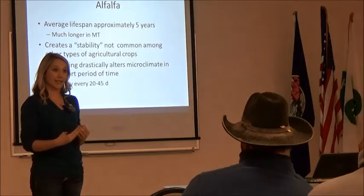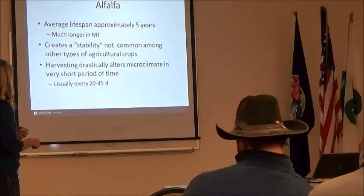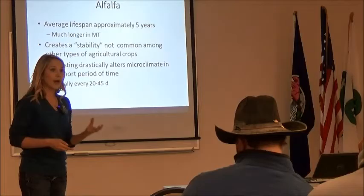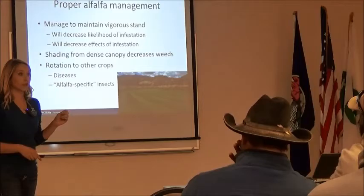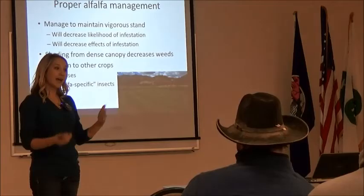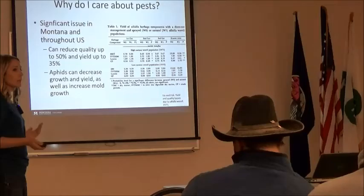The older that alfalfa stand is, the more likely it is to have pest infestation, disease infestation, different things like that. When we harvest — we're close to that 40-to-45-day harvest interval if we're getting more than one harvest a year — that's going to drastically alter the microclimate within that field. We can use that to our advantage to help control some of these pest populations. We want to maintain that vigorous stand. Rotate to other crops — this is really important, especially if we have disease or insect pests. We can rotate to a non-host crop for one, two, or three years, and that can actually help decrease that pest population for the long term before we start seeing them invade back.